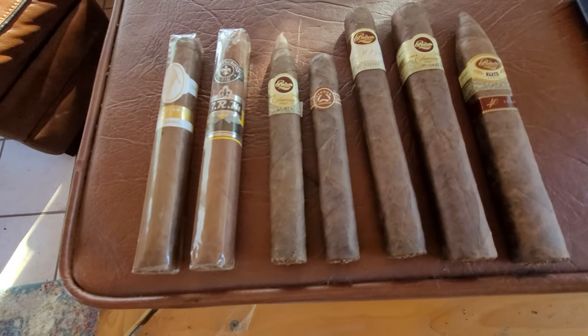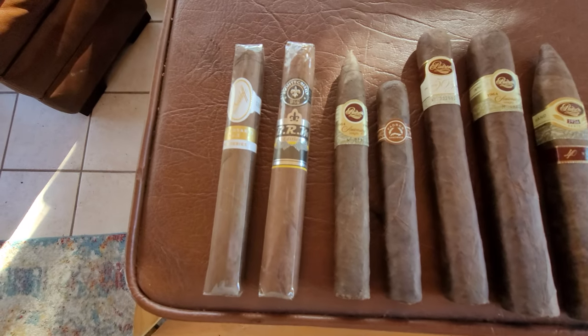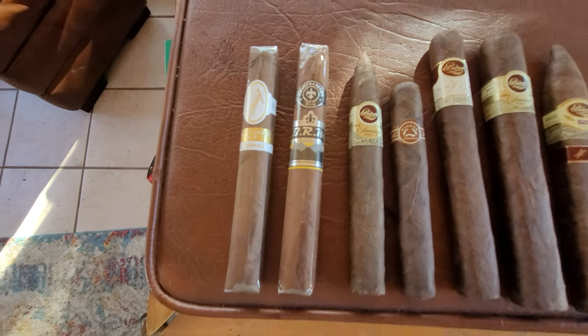We're going to compare and look at the wrappers of these. We've got some Padrons here, we've got a Davidoff, and we've got a rare Monte Cristo.